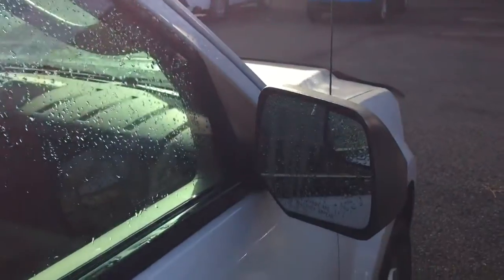Automatic transmission. Heated side mirrors. The back windows have also been tinted by the manufacturer.